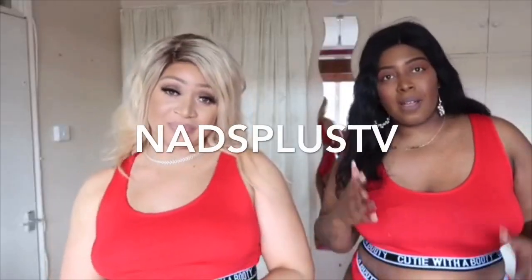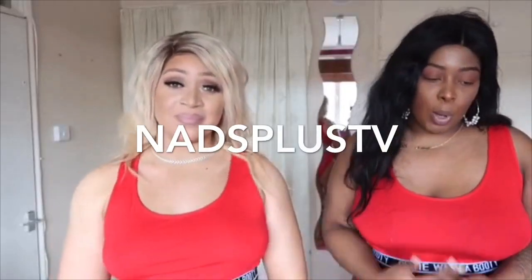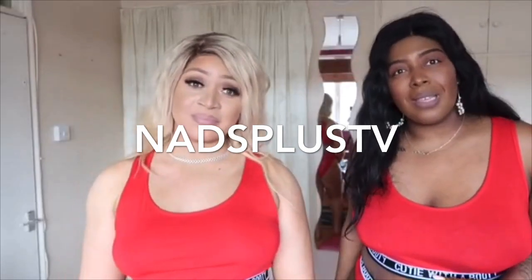Hey guys, welcome back to my channel. I hope everyone is doing well. Today I have a special guest — do you want to introduce yourself? Hi guys, I am Nance and I'm from Nance Plus TV. I have my own YouTube channel and you've probably seen me recently with my girl. So today we are going to be doing a Boohoo plus size lingerie haul for you guys.